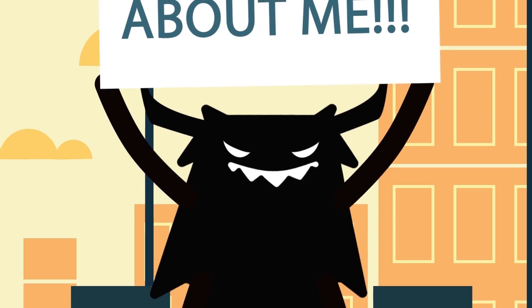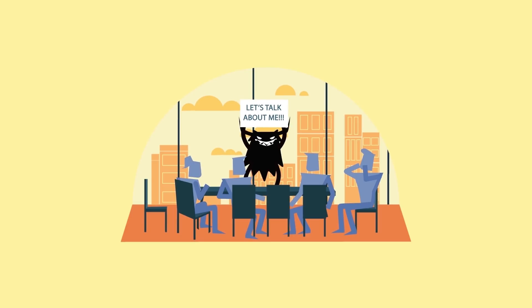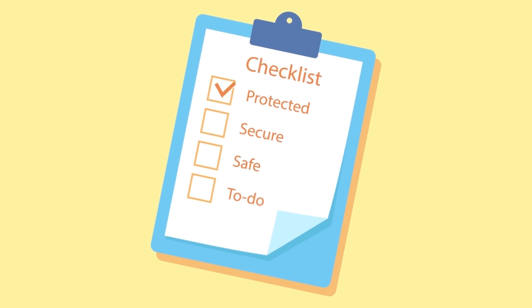There are a lot of things that you can do. They won't hinder your business and you don't need to be a tech wizard to do them. So why not make cyber security a standing item on your monthly management and board meetings? Why not make a list of things to check each month?